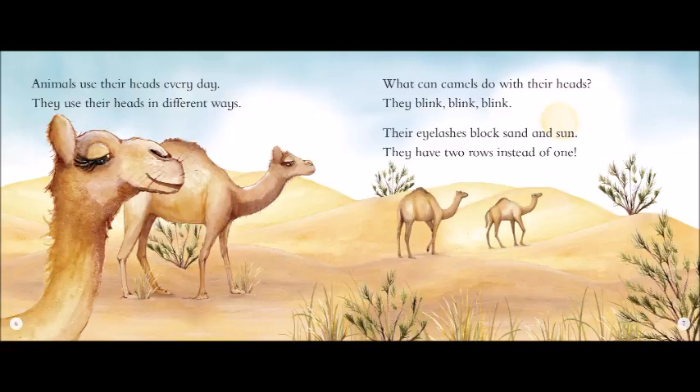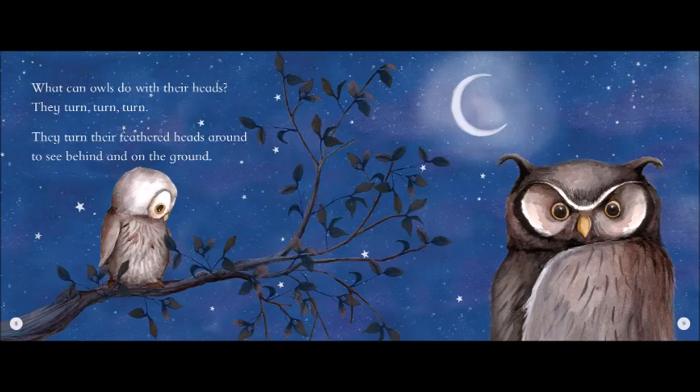What can they do with their heads? They hunt, hunt, hunt. They hunt in water every day. Their whiskers help them locate prey. Animals use their heads every day. They use their heads in different ways.